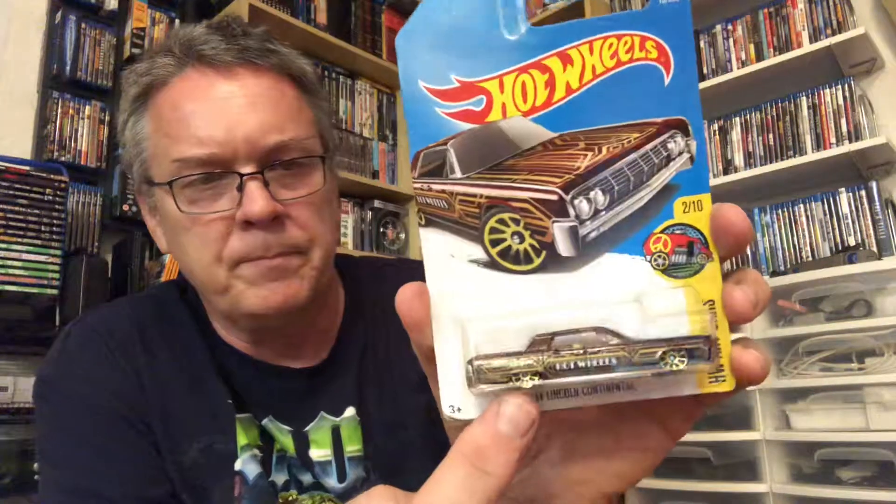We've got the '64 Lincoln Continental. I'm guessing there was a line of these that would spell Hot Wheels, since this one's got a W on top of the roof. I doubt I'll find all of those, but that one looked nice.